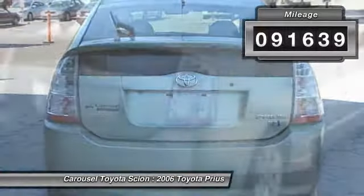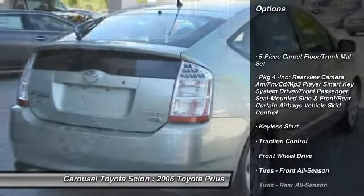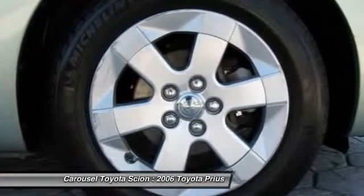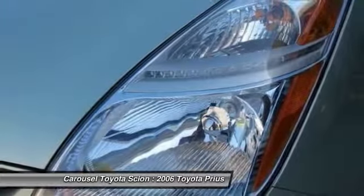Here are some of this vehicle's great options: traction control, anti-lock braking system, steering wheel audio controls, air conditioning, power steering, adjustable steering wheel, aluminum wheels, cruise control, keyless entry, keyless start.